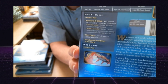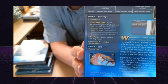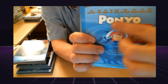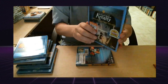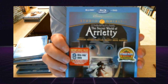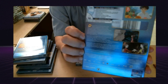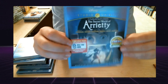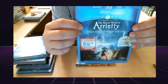Then you have Ponyo — the front, the back, and the special features. This is the first Studio Ghibli film I heard about back when they were first coming out — I think this is the one I saw advertised the most. It does have a very nice slipcover, it's embossed. The Ponyo — however you pronounce it, I apologize — is all embossed, very very nice. Then we have the Secret World of Arrietty, and a lot of good things about this one also — the front, the back, and the special features.